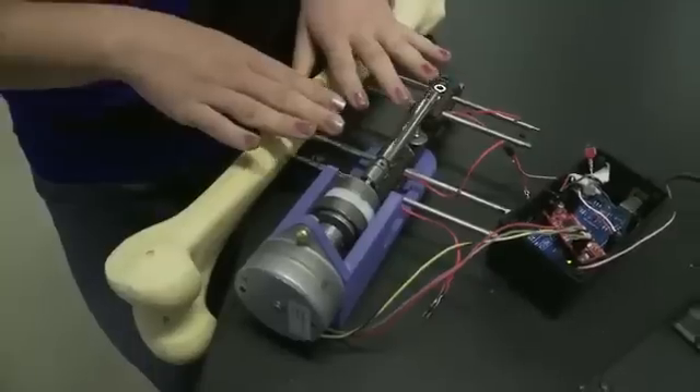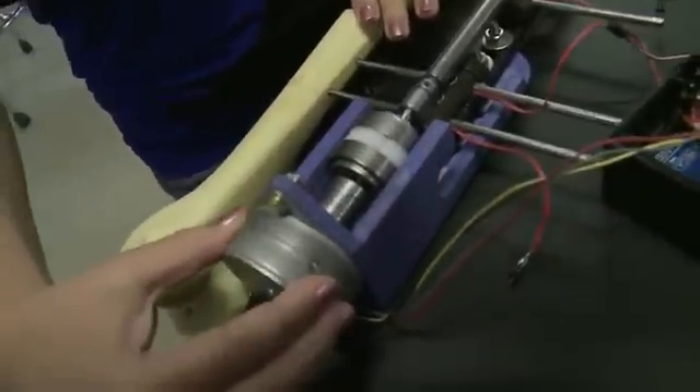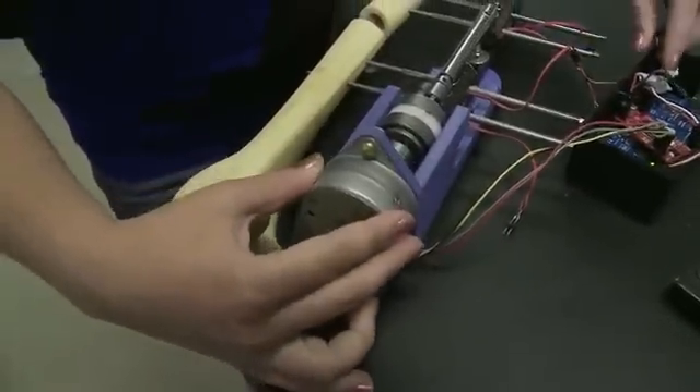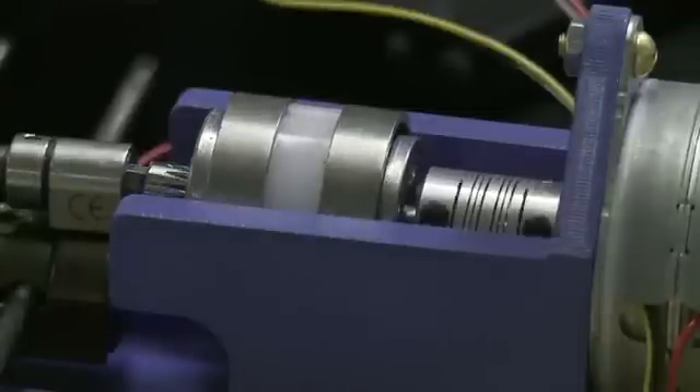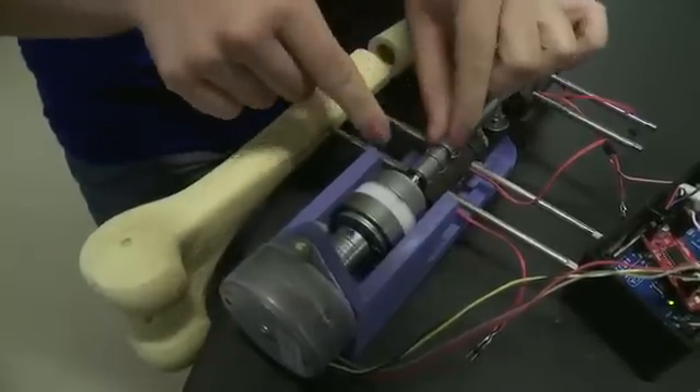What we have here is the original device mounted in the bone, and then we've added this part here — this is a motor, which when turned on you can see is now turning. Instead of using your hand and a screw to open this up and stretch this,